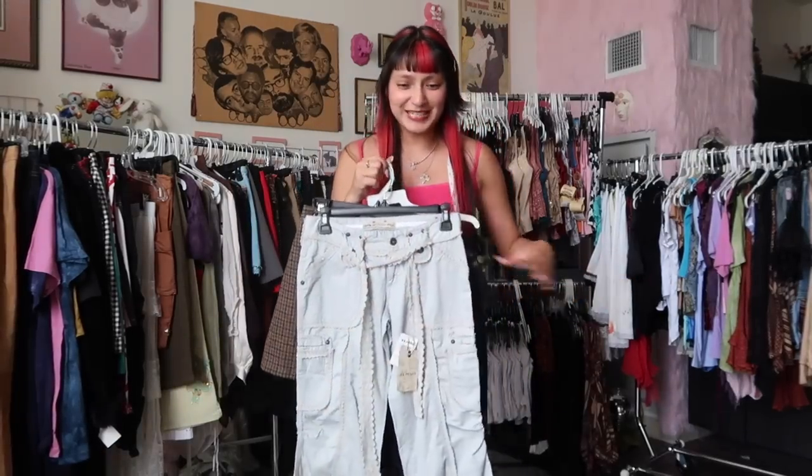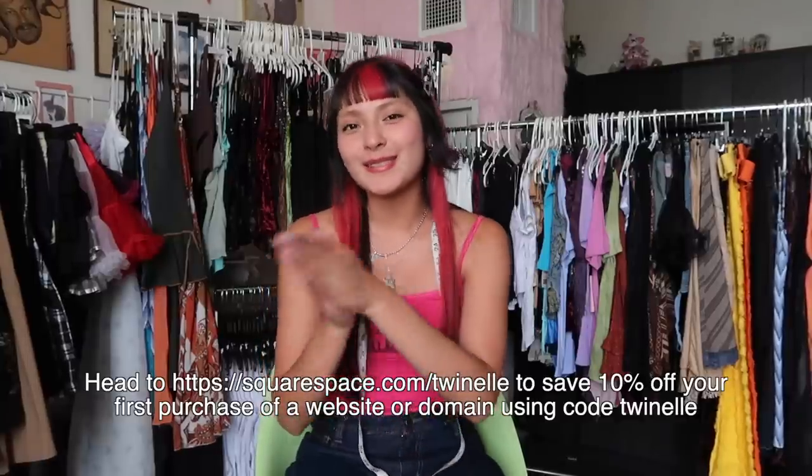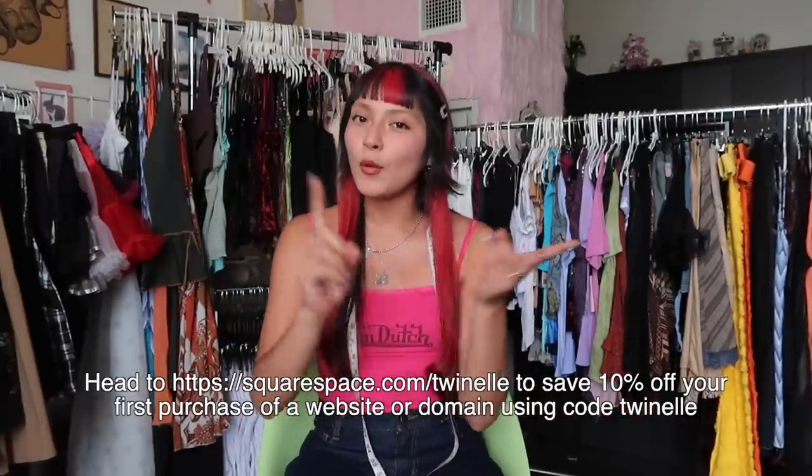Anna, here's your bundle all picked out. Yours made me the most nervous out of all of them — I really hope all the pieces fit. That does it for creating mystery bundles based off your Depop likes and Pinterest boards — it pretty much took all day. If you're interested in mystery bundles, they're available on my website twinnell.com. I post when they're available on my IG story, so follow me on Instagram at twinnell underscore. Huge thank you to Squarespace for sponsoring — visit squarespace.com/twinnell to save 10% off your first purchase using my code twinnell.